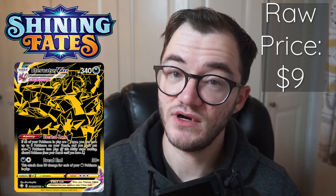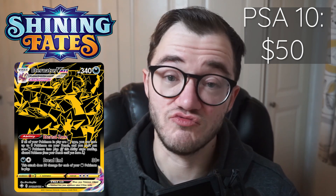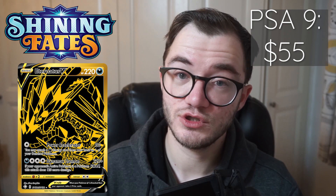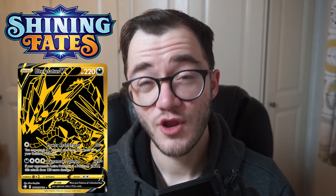Next up we have a gold card — the Eternatus VMAX. Raw price on eBay is around $9, so it's very cheap for a gold card. In a PSA 9 we are looking at around $20 to $21, and in a PSA 10 we are looking at around $50. And lastly we have another gold card, the Eternatus V from Shining Fates. Raw market price is around $8 to $9. However in a PSA 9 it jumps to $55, and in a PSA 10 we're looking at around $98 on eBay. A brilliant card to get graded — and at raw prices, if you want to complete your master set, these are so cheap right now.